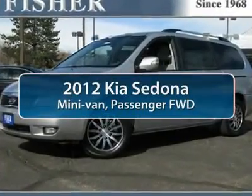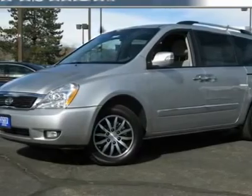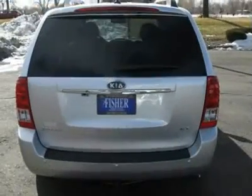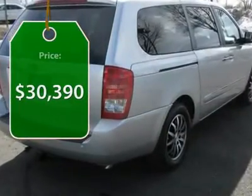The 2012 Kia Sedona. Sedona has the highest safety rating of any minivan on the market. With its comfortable ride, quiet cabin, and seating for up to 7 passengers, the Sedona is a great choice for any on-the-go family. And it's priced below $35,000.